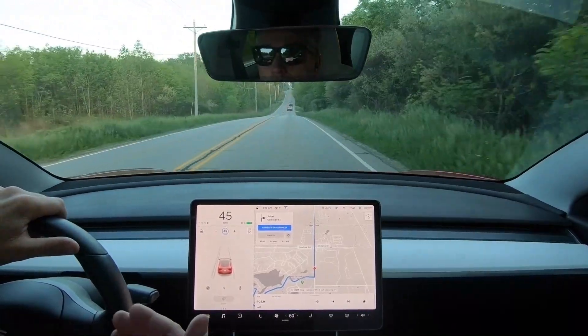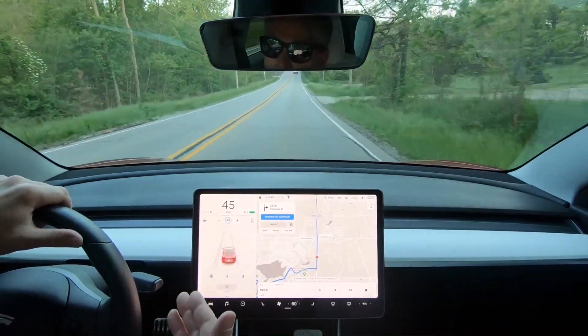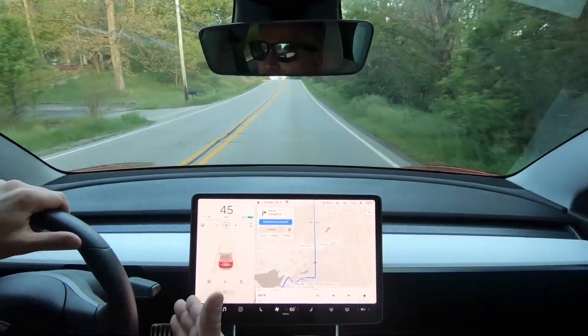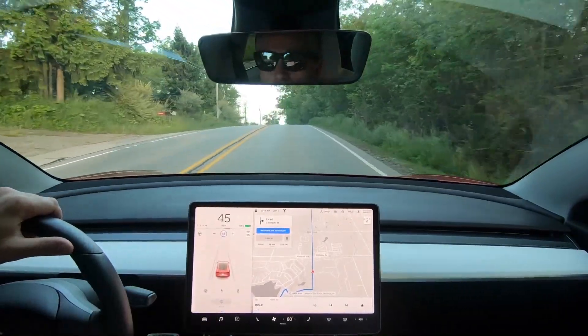So again, wanted to see if there were any improvements in the stop sign and stop light feature — it doesn't appear that there is. So why don't we jump on the expressway? We'll test autopilot, we'll see how well it stays in the lane, we'll see how well it does some lane changes, and we'll call it a wrap.